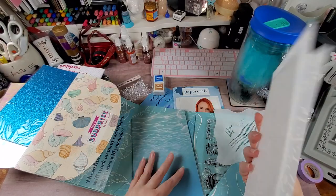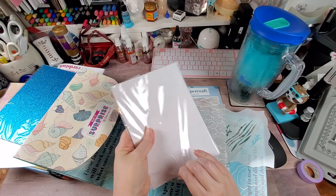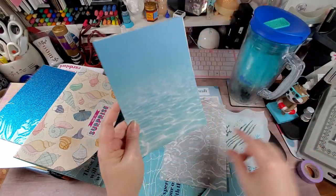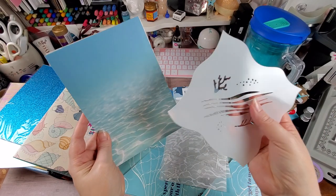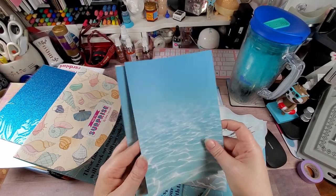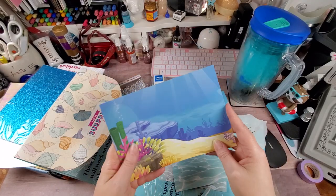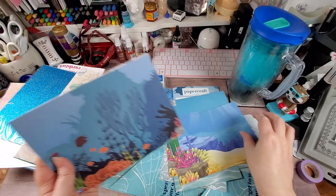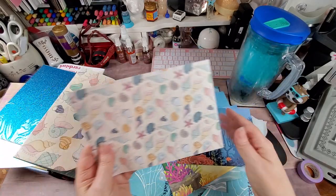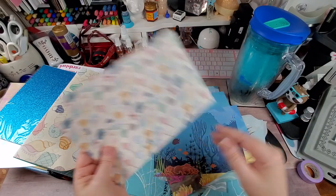Then we have these printed papers. This here is supposed to mimic sunlight on the bottom of the ocean. You get two of each page. Then you have this cartoony underwater scene, another underwater scene that's not as cartoony, and then you have all these seashells. I love this — I would love a ton of that.